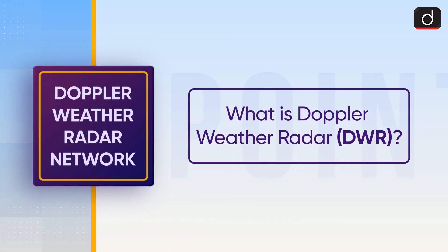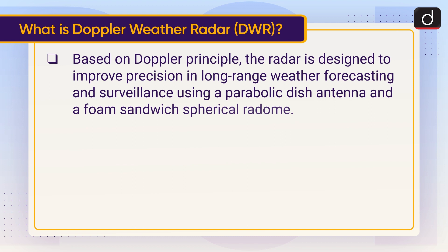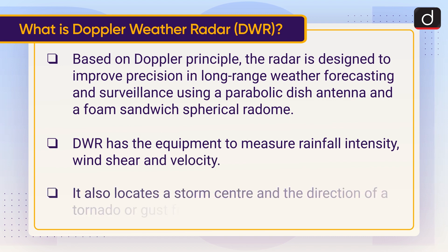Let's discuss what is Doppler Weather Radar, or DWR. Based on the Doppler principle, the radar is designed to improve precision in long-range weather forecasting and surveillance using a parabolic dish antenna and a foam sandwich spherical radome. DWR has the equipment to measure rainfall intensity, wind shear, and velocity. It also locates a storm center and the direction of a tornado or gust front.